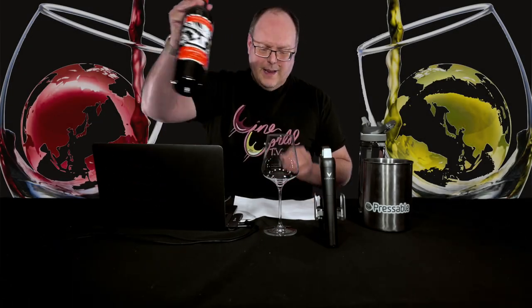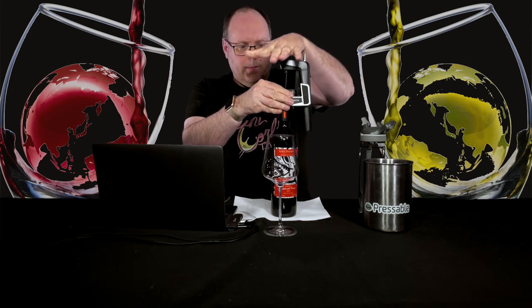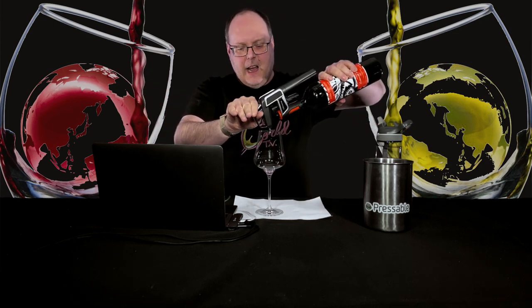Cabernet Franc from Uruguay — that is pretty darn cool. I'm excited to try this. This whole series is just me trying wines I've never tried before from Uruguay. I mean, it's been Tanat, Tanat, Tanat, an Albariño here and there.